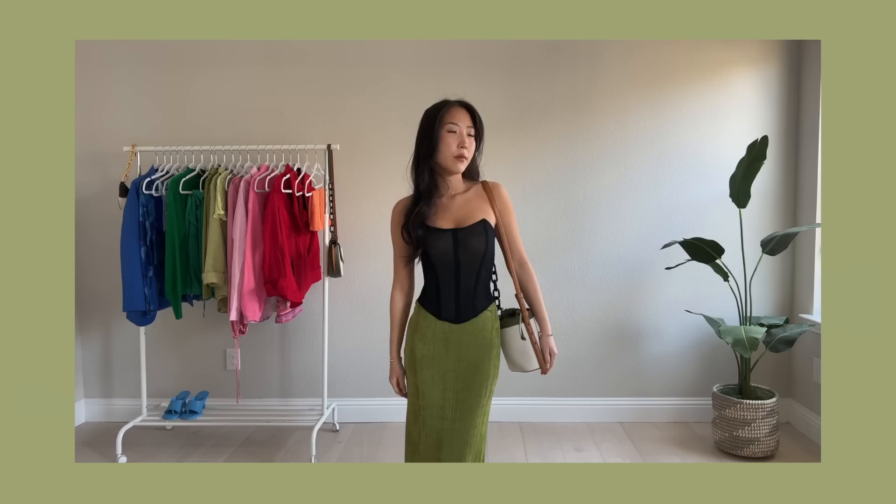I also got another tube top similar to the white one with that fold-over detail and rubber grip inside. This one does have a zipper in the back which makes it a lot easier to get on. Then there's a corset-style top in a mesh material with a zipper in the back — size US 0 with some stretch to the material.